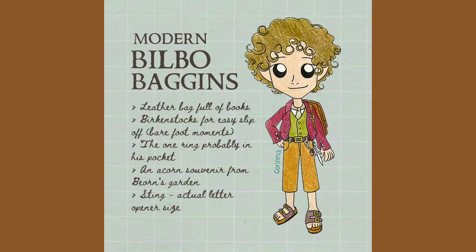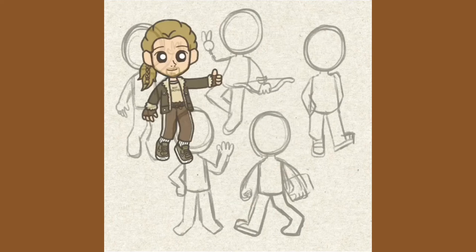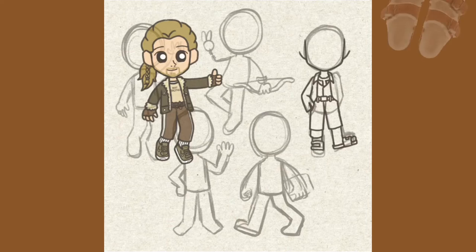Next is Bilbo. He was actually the first modern Tolkien character I designed in my traditional sketchbook. His outfit is actually not that different from his movie costume, because his original look isn't too medieval, unlike the rest. I just tucked in his shirt and added a belt and gave him some Birkenstocks, and he looks all ready for a casual day at the bookstore.